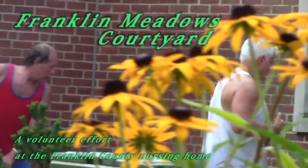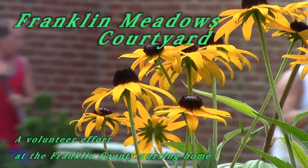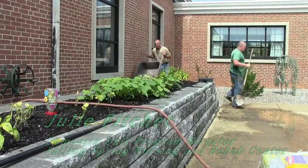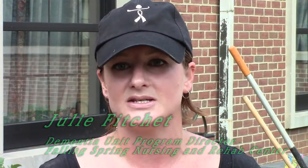This area is going to be used by residents of Falling Springs, specifically the Franklin Meadows Dementia Unit. Our residents have a very small living area which is where they have all their meals, their activities, their day-to-day life.